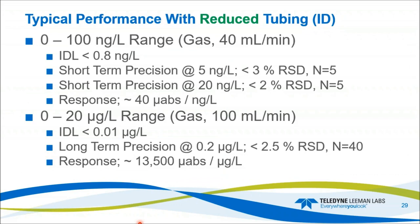Typical performance with the new tubing: for the 0 to 100 trace range at 40 milliliters per minute gas flow, the IDL is less than 0.8 nanograms per liter, typically coming in at 0.6 to 0.7. Short-term precision at N=5 and 5 PPT is less than 3%; at 20 PPT N=5 it is less than 2%. Response is 40 microabsorbance units per nanogram per liter. For the PPB range, IDL is less than 10 PPT (0.01 PPB) at 100 milliliters per minute gas flow. Precision at N=40 is less than 2.5% at 200 PPT (0.2 PPB). The slope is about 13,500 units per PPB.